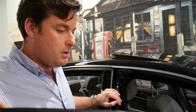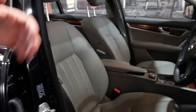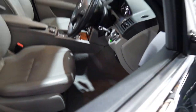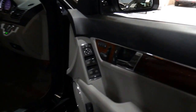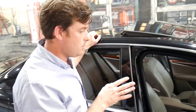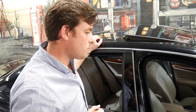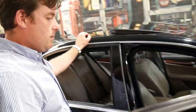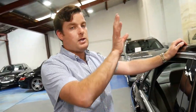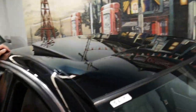It comes with a spare key and being an Elegance it's got the very nice timber inserts, memory electric seats on the driver and passenger side, and the Harman Kardon sound system. Some other features included on the C280 series are navigation and Bluetooth.